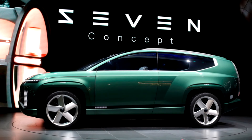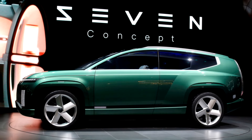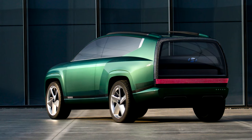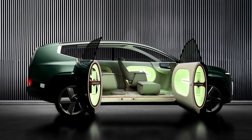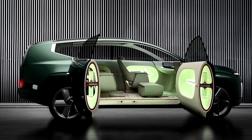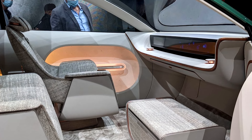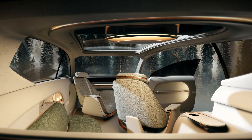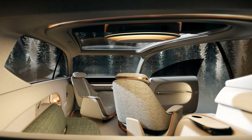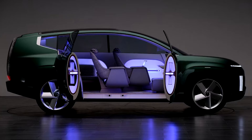Hyundai is really aiming for the stars with the Ioniq 7, promising a range of over 300 miles and the ability to charge from 10% to 80% in just 20 minutes. When you step inside, massive doors swing open wide to seats that look like they're out of a futuristic living room. The concept also features a retractable controlling stick instead of a steering wheel, a built-in mini-fridge, and compartments to refresh passengers' footwear. The panoramic roof is actually an OLED screen that can display user-requested content or change the interior atmosphere to something relaxing.